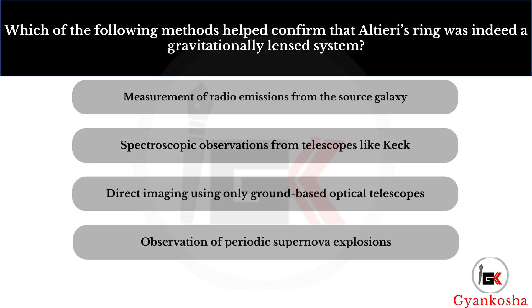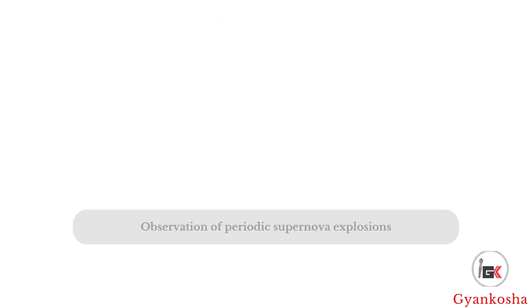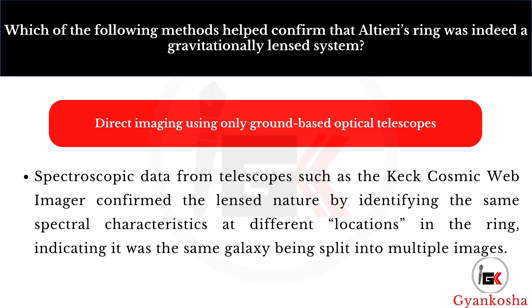Which of the following methods helped confirm that Altieri's ring was indeed a gravitationally lensed system? Your options are: A, measurement of radio emissions from the source galaxy; B, spectroscopic observations from telescopes like Keck; C, direct imaging using only ground-based optical telescopes; D, observation of periodic supernova explosions. The correct answer is option B — spectroscopic observations from telescopes like Keck.